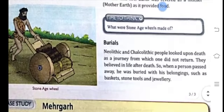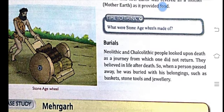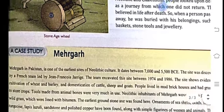The stone age wheel was made of wood. Regarding burials, Neolithic and Chalcolithic people looked upon death as a journey from which one did not return. They believed in life after death. So when a person passed away, he was buried with his belongings such as baskets, stone tools, and jewelry.